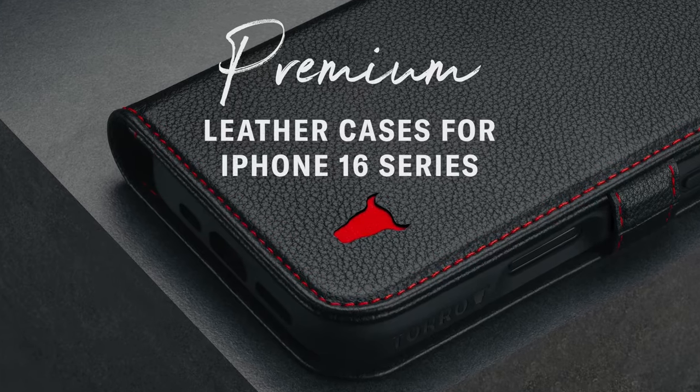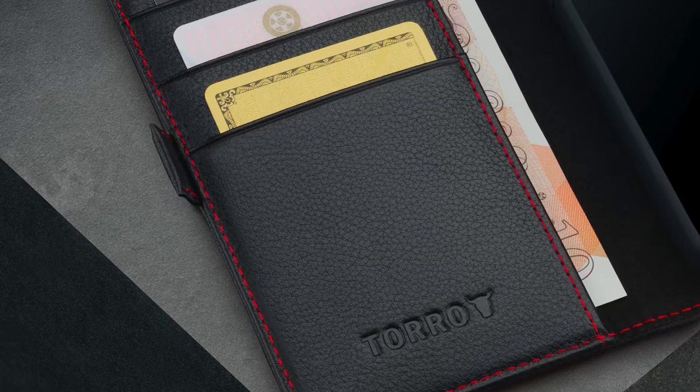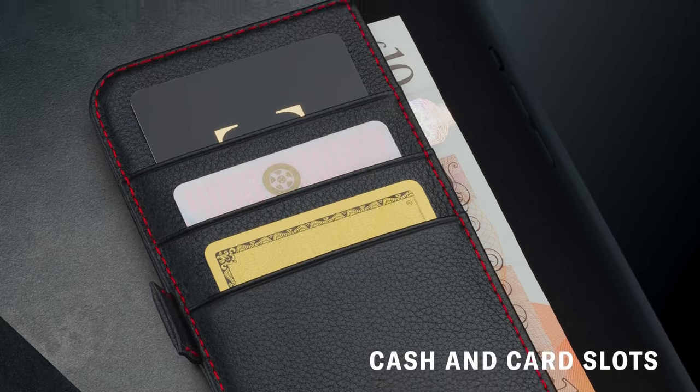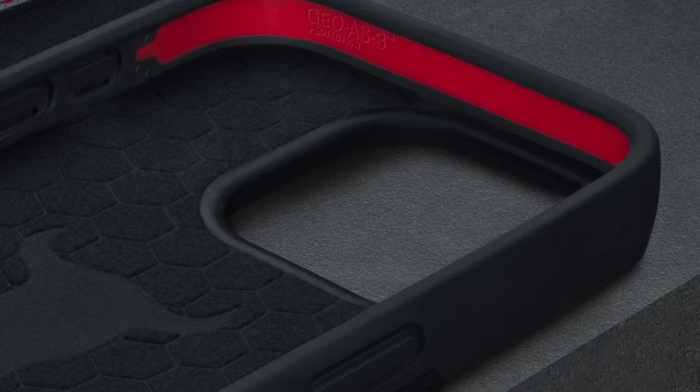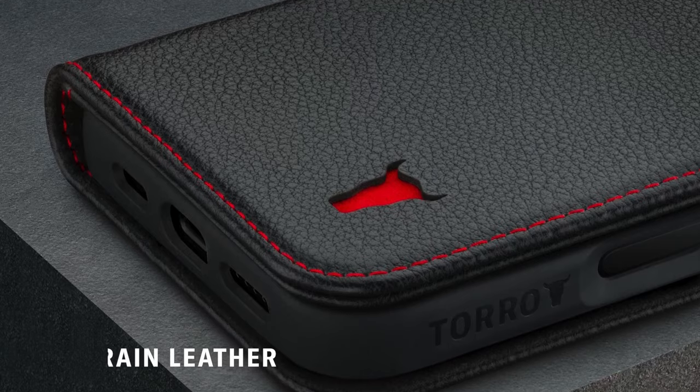Protection is another highlight, thanks to Toro's GEO-S3 technology. The case incorporates a TPE layer and geometric air pockets that significantly enhance shock absorption. Plus, the raised edge around the camera ensures your lens stays scratch-free, which is essential for any photography enthusiast.